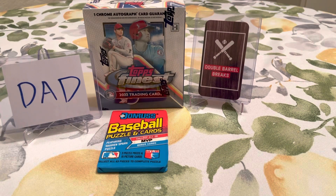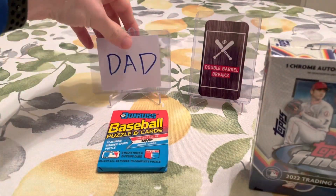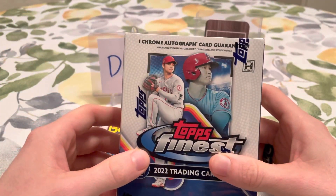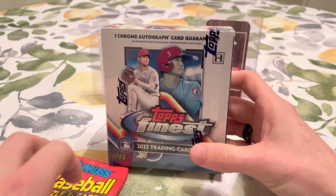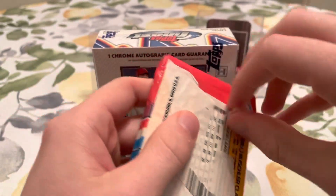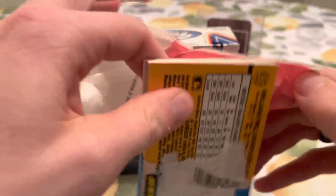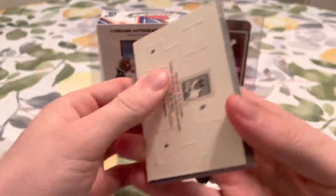Let's go ahead and get to ripping for my dad. Dad, thank you so much — it means so much to me. Let's open up the 89 Donruss and see if we can find that Ken Griffey Jr. card. I still have not found him in Fleer or in Donruss, so I'm still looking for him. Hopefully we can find him in this pack.